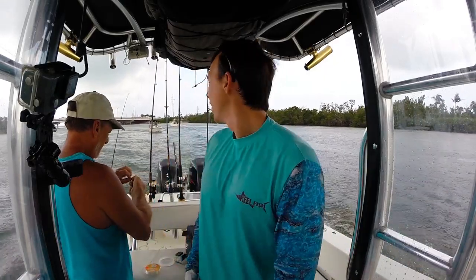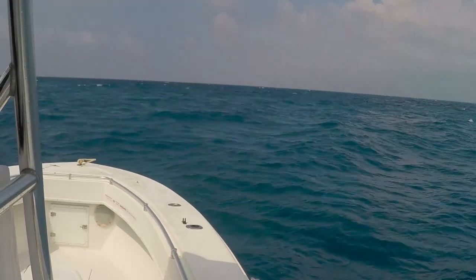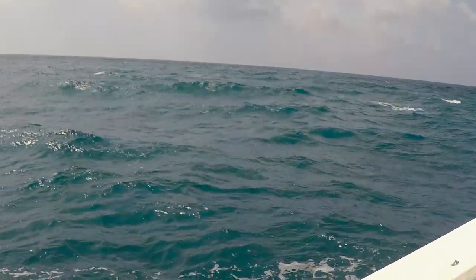Then we headed out to the Atlantic side to catch some yellowtail. And it was pretty windy, and we could only go like 10 miles an hour, so it was a real slow, rough ride out. But we got out there and put our anchor out. We're in shallower water because the current's still ripping it offshore, around 40 to 50 feet.